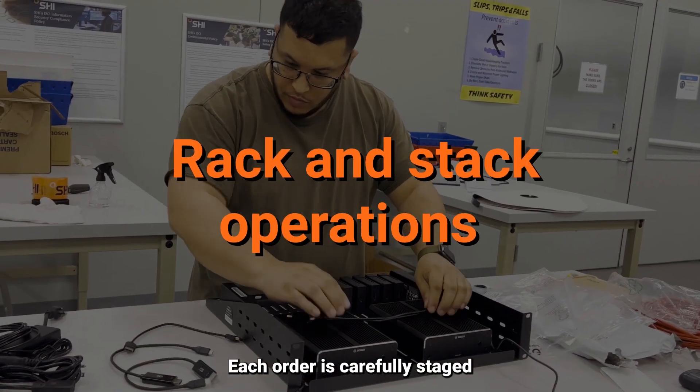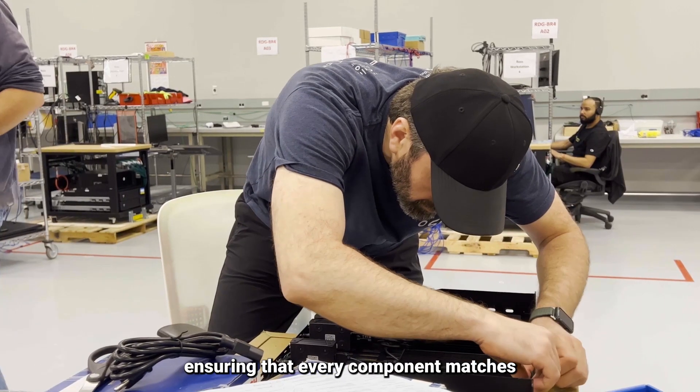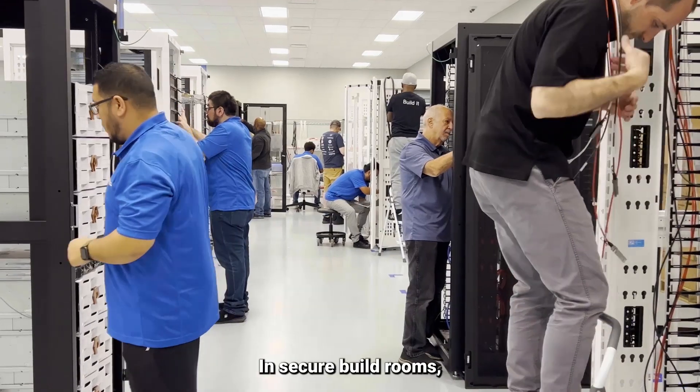Each order is carefully staged, with dedicated technicians ensuring that every component matches the project's bill of materials, guaranteeing absolute accuracy.